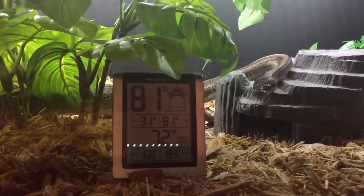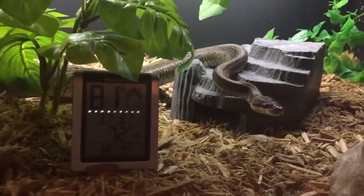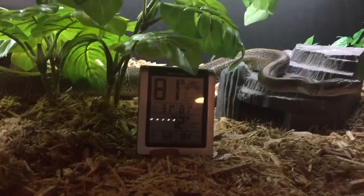Nothing wrong with him whatsoever. He eats a rat a week — every Tuesday he's on a weaned rat. See if I can get the camera close to him, but he'll pull away. Why does he want to face the camera? He's a snake.